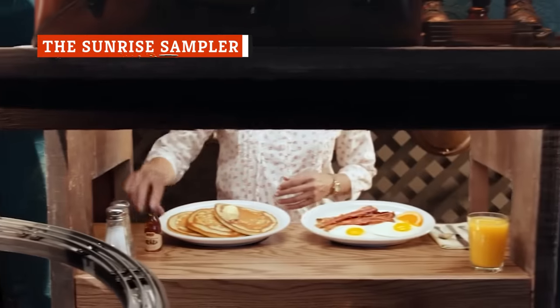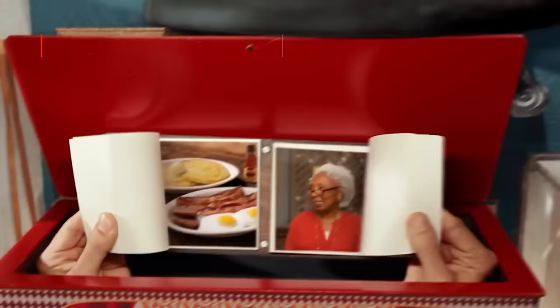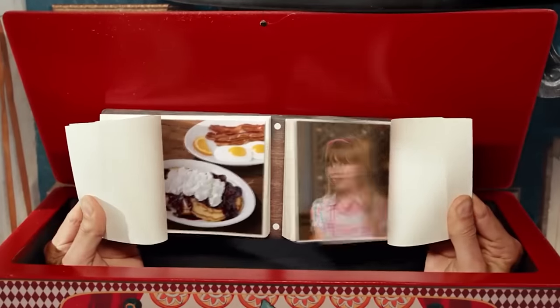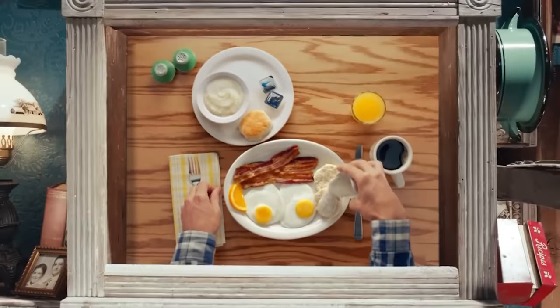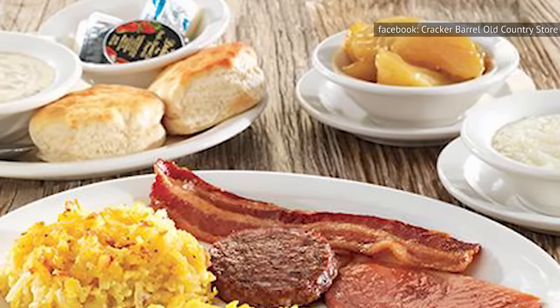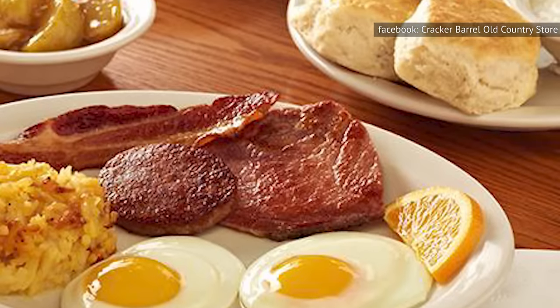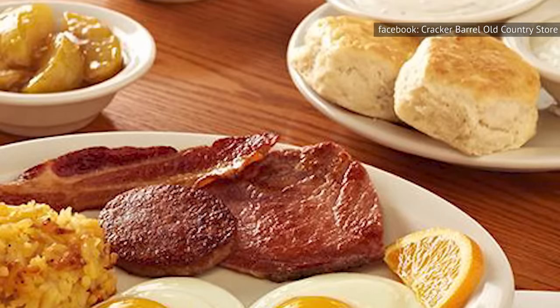If you have a hankering for pancakes in the late afternoon, you are in luck — Cracker Barrel offers up its full breakfast menu all day long. While they serve over 50 million hotcakes a year, you might want something more. Let us introduce you to Cracker Barrel's Sunrise Sampler: two farm-fresh eggs served with their signature hash brown casserole, fried apples, grits, and a meat sampler.